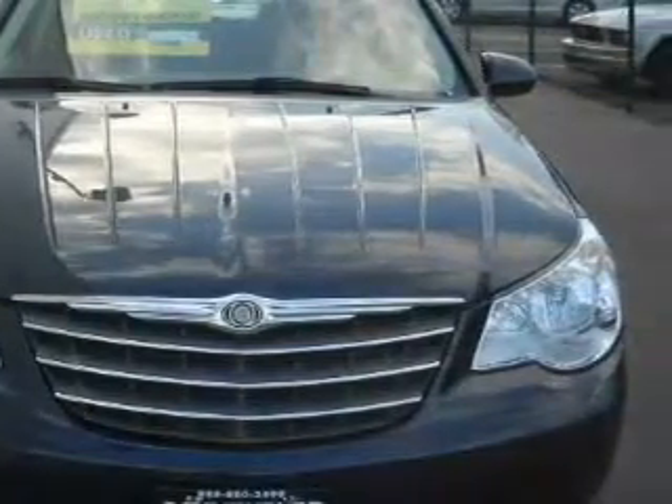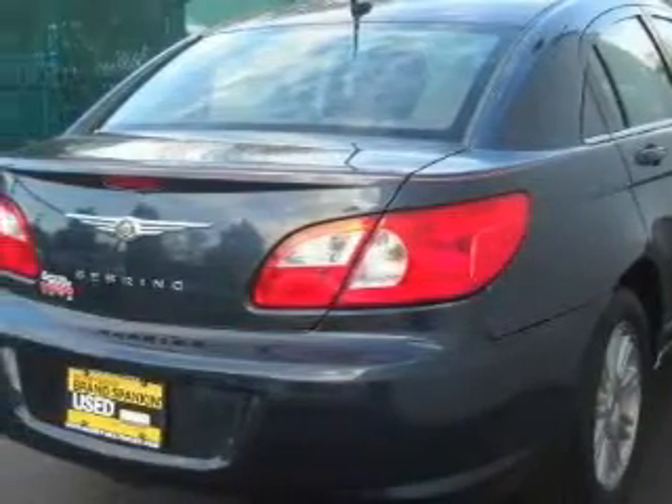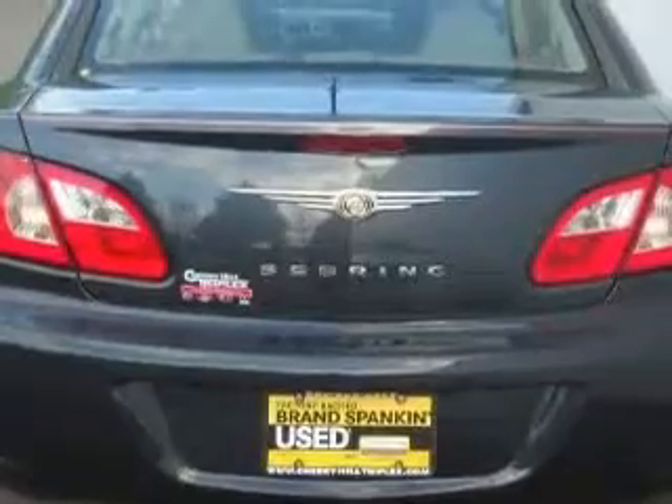This Chrysler has a long list of incredible features including cruise control, heated side-view mirrors, a CD player which can read MP3s, and an anti-lock braking system.